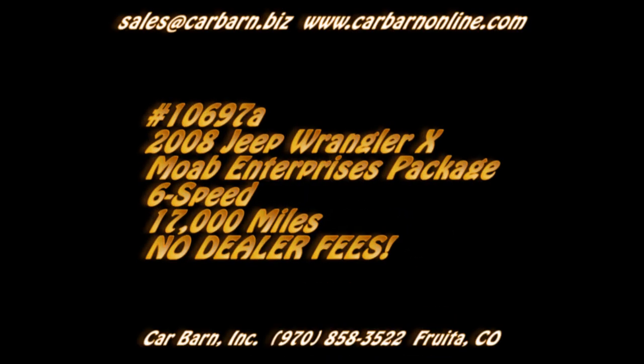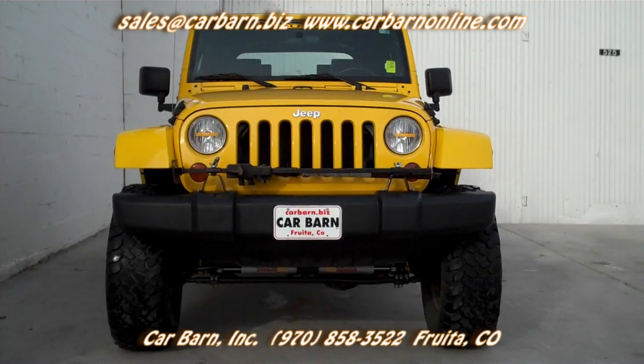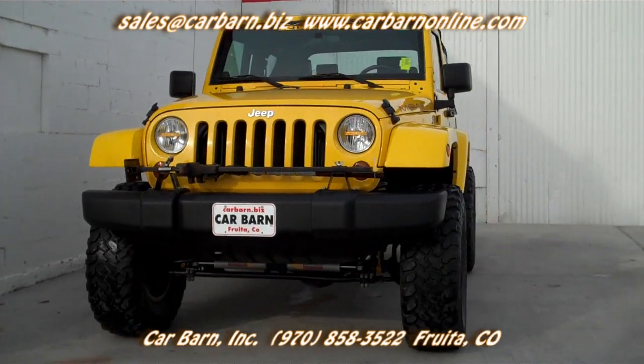Hi, Kevin here at Carbarn in Fruita, Colorado, saying thanks for taking the time to look at my 2008 Jeep Wrangler. This is one sweet Jeep.